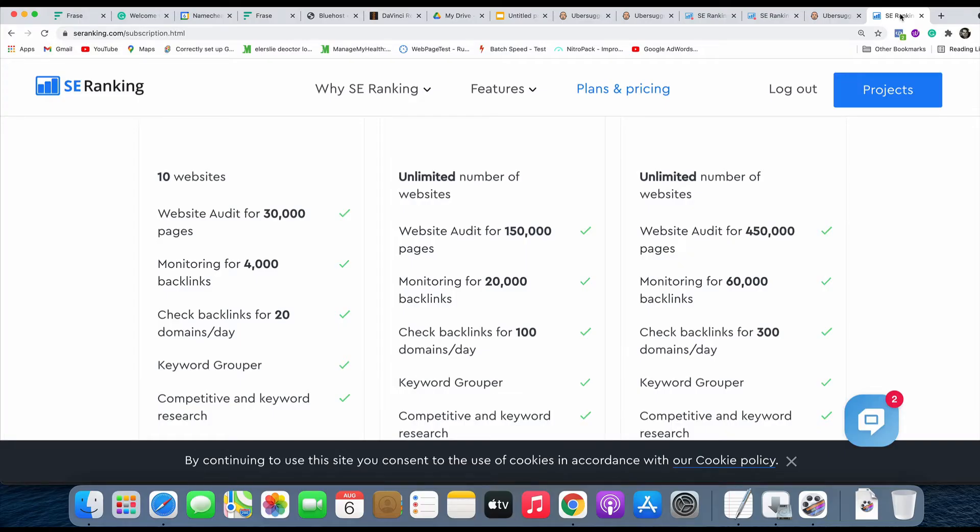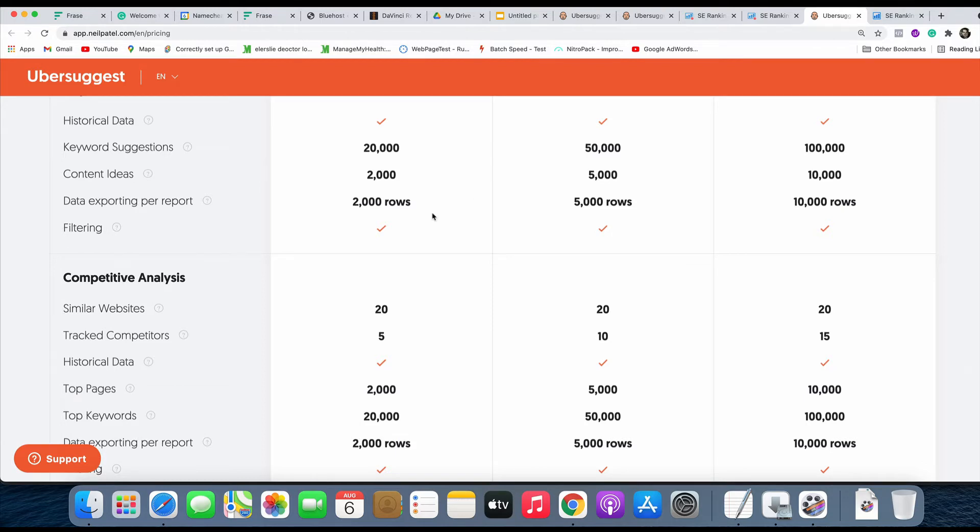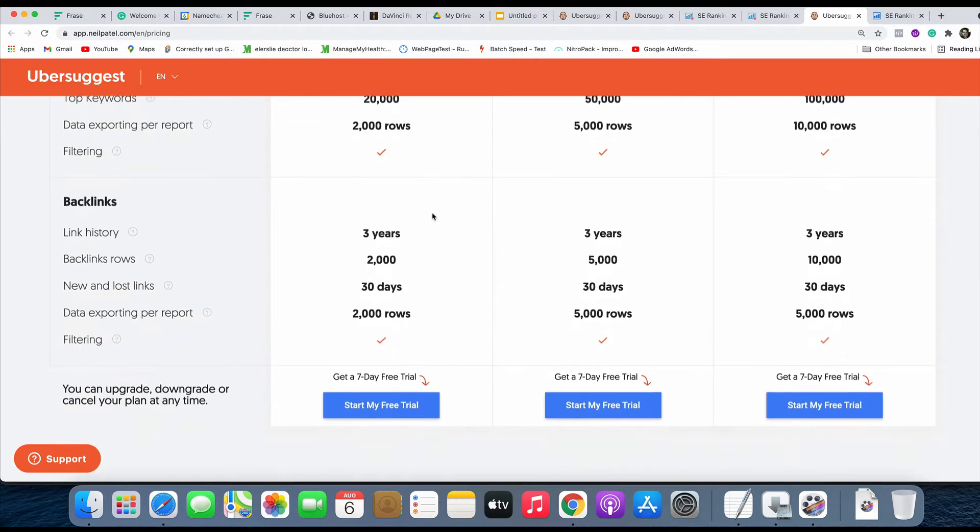Lastly, before we dive into the platforms themselves, we can't forget about backlinks. With SE Ranking you can monitor 4,000 backlinks in total on the minimum package across all 10 websites. With Ubersuggest you can monitor 6,000 — they allow 2,000 per project, giving you 6,000 total for the account. So on that one, Ubersuggest is the clear winner.